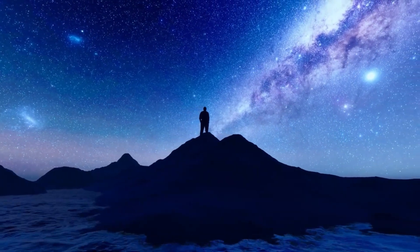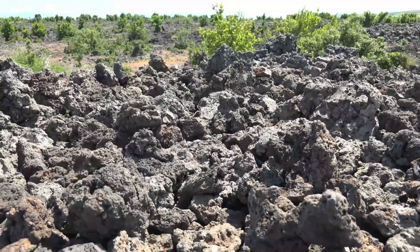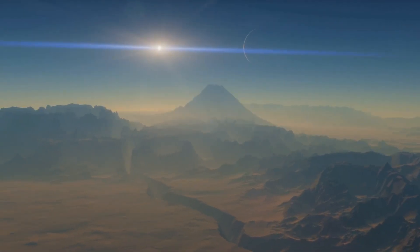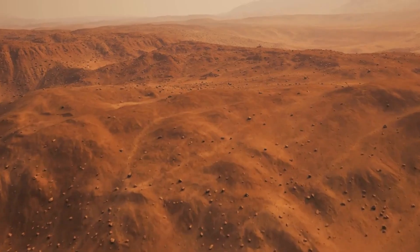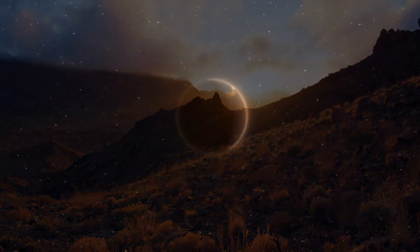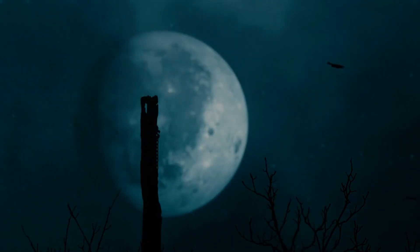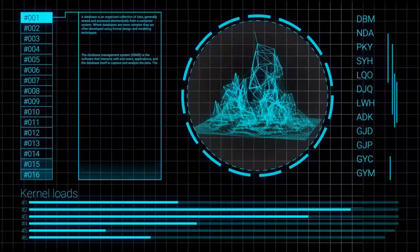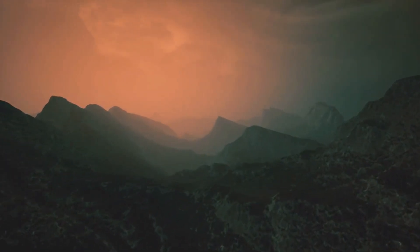Mountains stand tall like silent sentinels, their peaks catching the ethereal glow of Proxima Centauri. Valleys cut through the landscape, weaving a narrative of geological dynamics that have shaped the planet's surface over eons. The interplay of light and shadow on Proxima b's terrain not only mesmerizes, but also provides invaluable insights into the planet's rotation, axial tilt, and overall dynamics. Beyond the geological wonders, the image offers a window into Proxima b's atmosphere — subtle variations in color and brightness, meticulously captured by the JWST's advanced instruments, allude to the composition of gases enveloping the exoplanet. Spectral analysis of this data enables astronomers to identify key atmospheric components, offering insights into conditions that could influence Proxima b's climate and potential habitability.